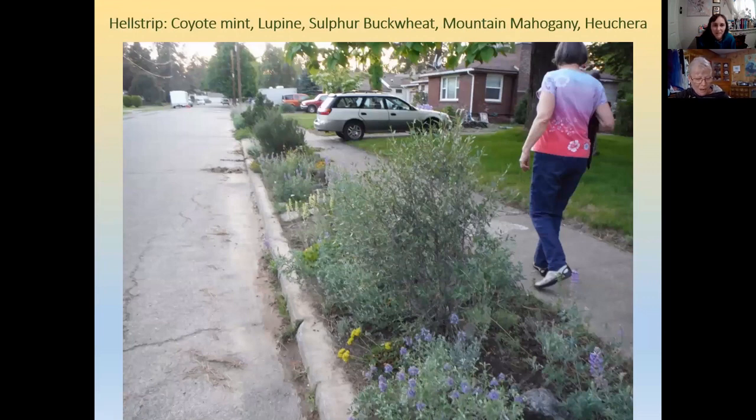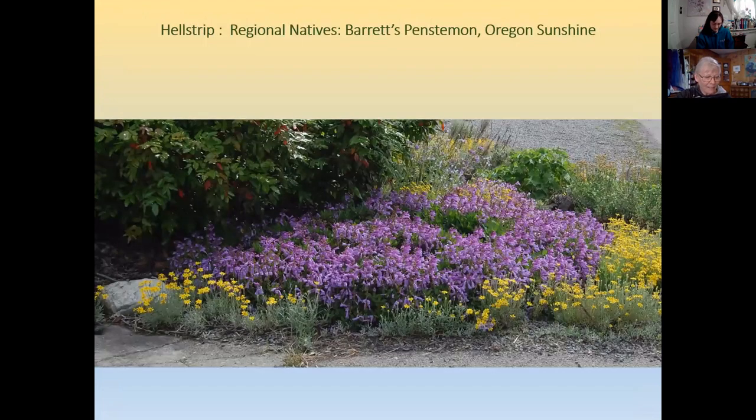This South Hill homeowner has planted his unwatered parking strip in a wide variety of western dryland natives, including curl leaf mountain mahogany — though that one will get pretty large in time and is a little large for this situation. Other options for street-side plantings include Barrett's penstemon, purple sage, northern buckwheat, and Oregon sunshine. This planting gets snow plowed onto it every winter — and road salts — and it still thrives.